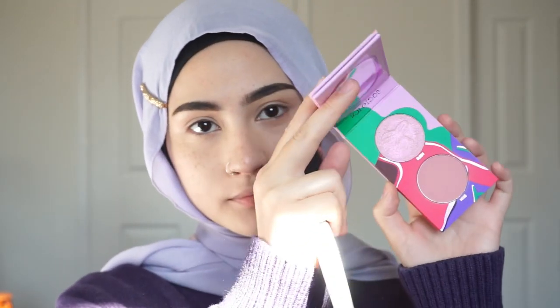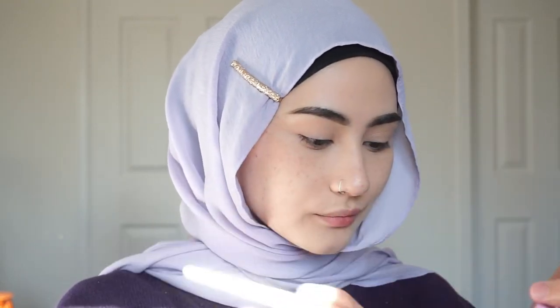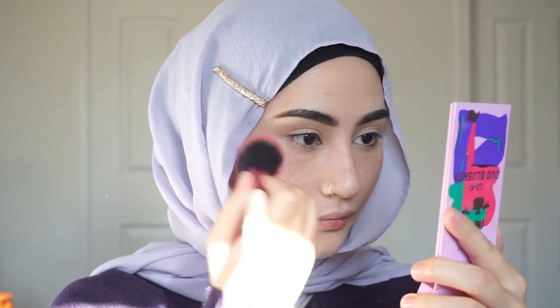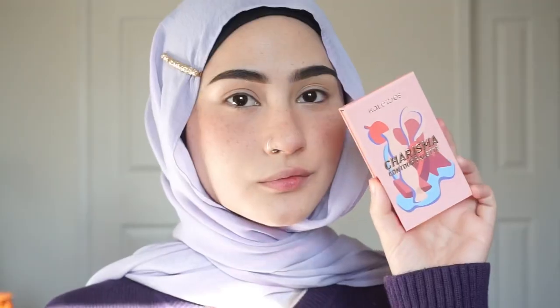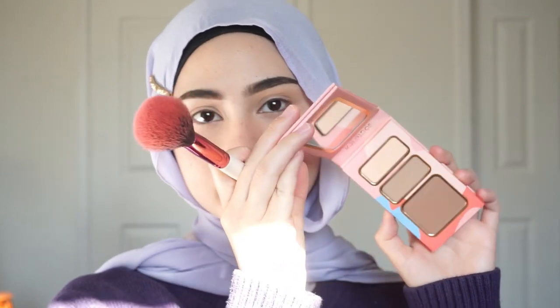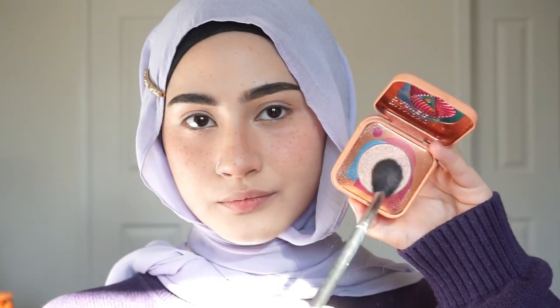I'm going in with these Kaleidos makeup palettes — one is a cheek palette, one is a contour palette. I'm using this blush; it doesn't really show up in the beginning but if you keep packing it on it comes together. This shade is just not very obvious on my skin color. I'm going in with this cool-toned contour shade using a very light hand.